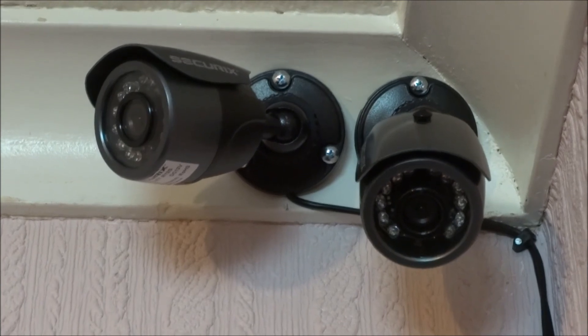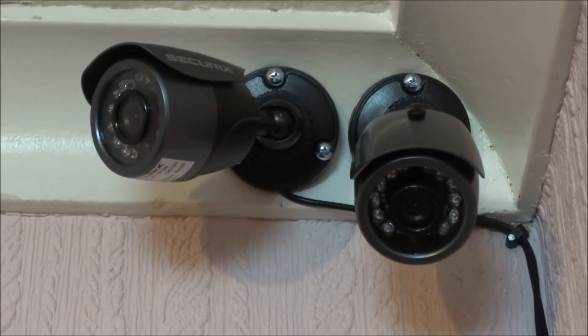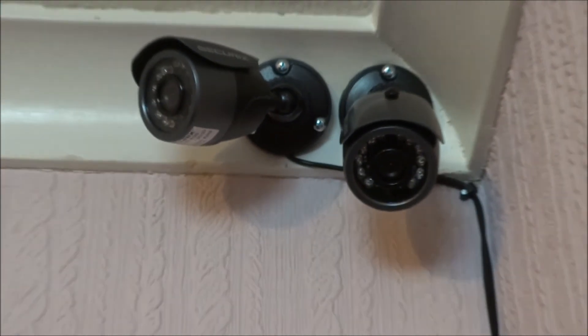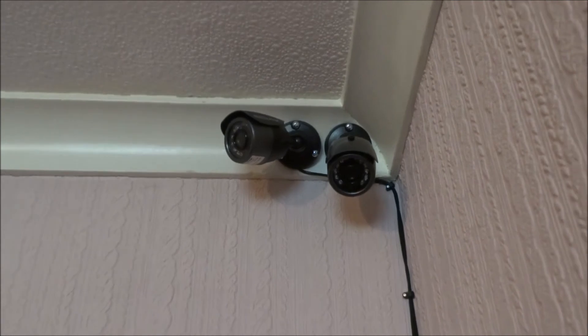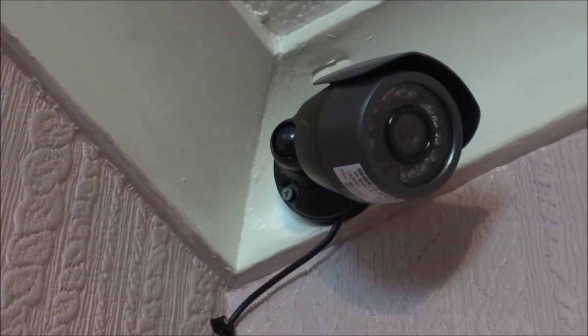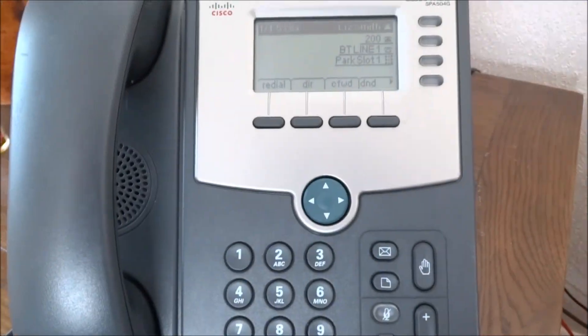These are two of the cameras monitoring this room. You can see the one on the left is covering the room as a wide image, and the camera to the right is covering the back of the server rack. This camera on the other side of the room also has a view of the server rack.